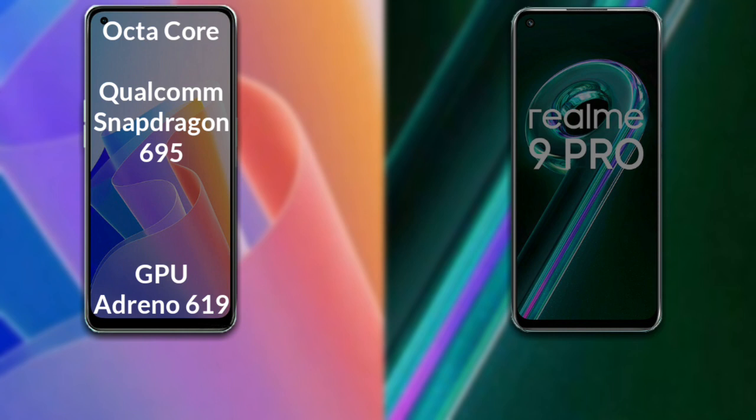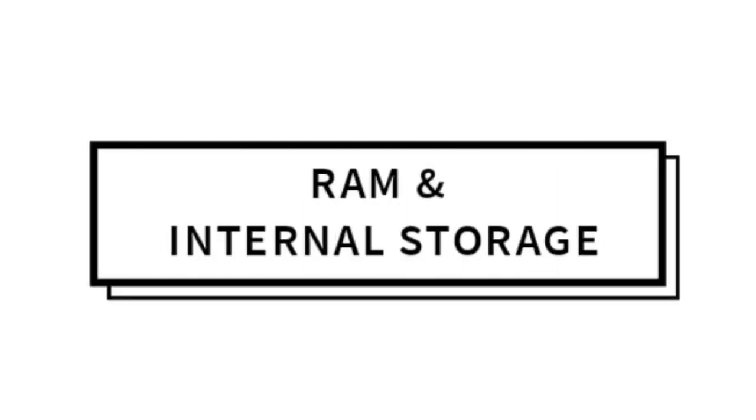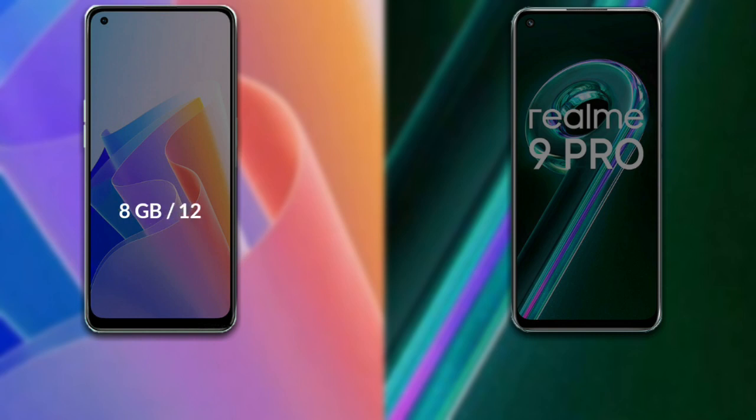Talking about both phones' processor and GPU: Oppo F21 Pro has an octa-core Qualcomm Snapdragon 695 processor with Adreno 619 GPU. Realme 9 Pro also has an octa-core Qualcomm Snapdragon 695 processor with Adreno 619 GPU.